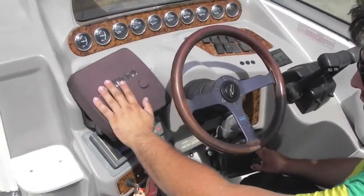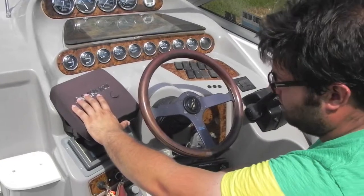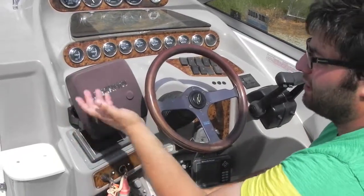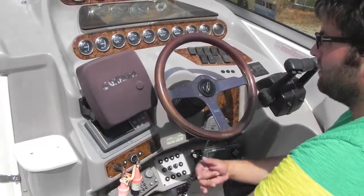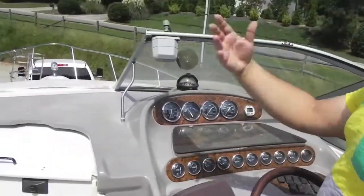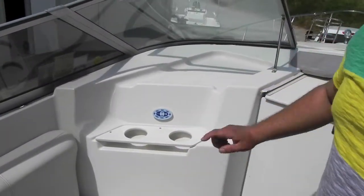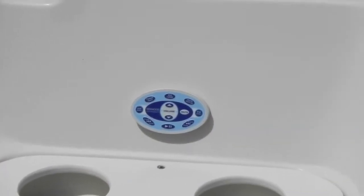The depth sounder and this Garmin GPS are antiquated. If it was me, I would replace them because they're old technology — very cheap. You can buy an all-in-one that will go right here for around $300. It'll be a color screen and do GPS and chart plotting, everything like that. The boat has a windshield wiper, forward sun pad, and a spotlight as I mentioned. It has a Kenwood radio controller right here, with the radio inside.